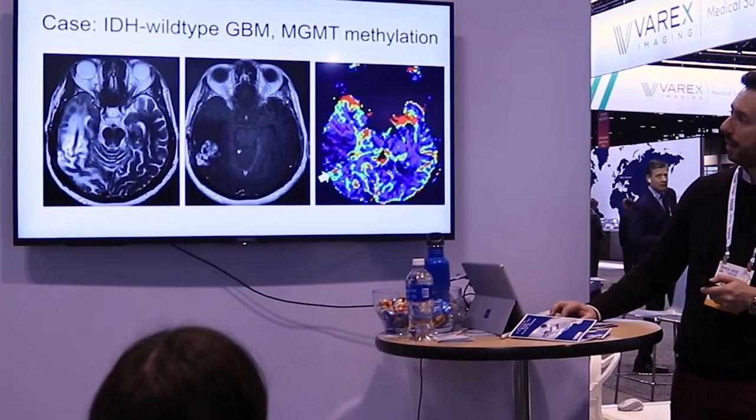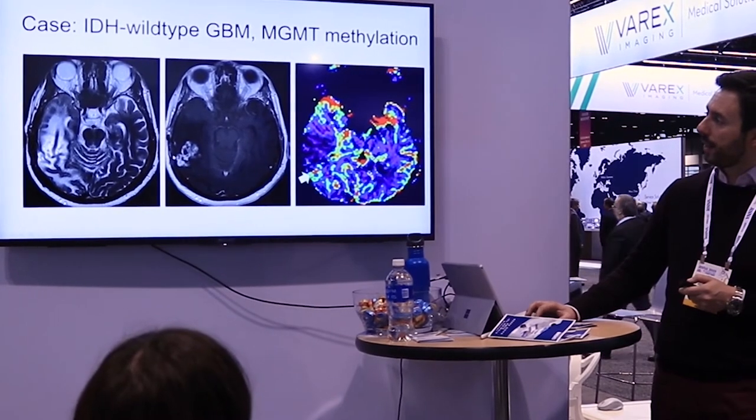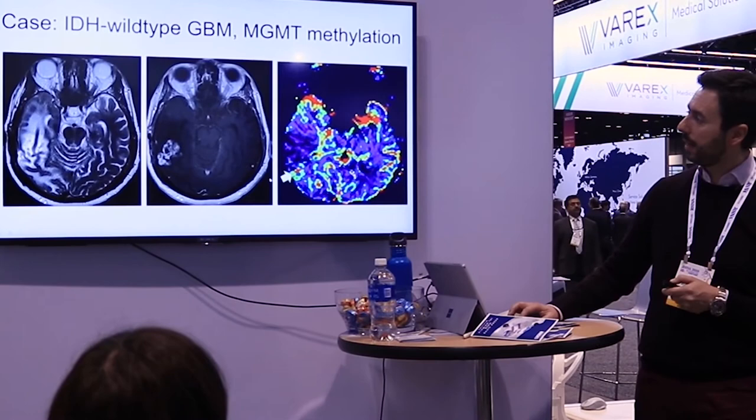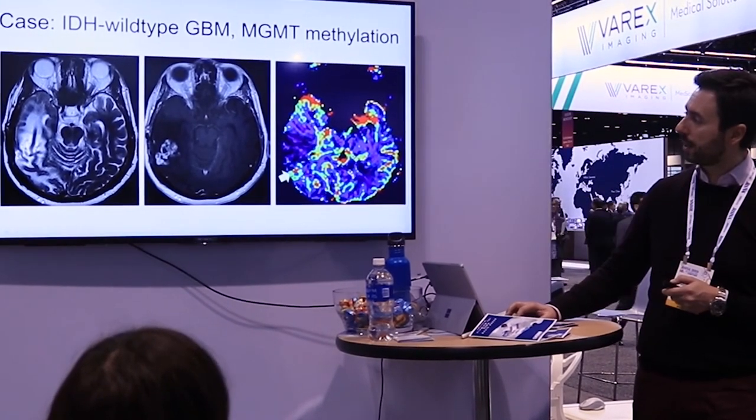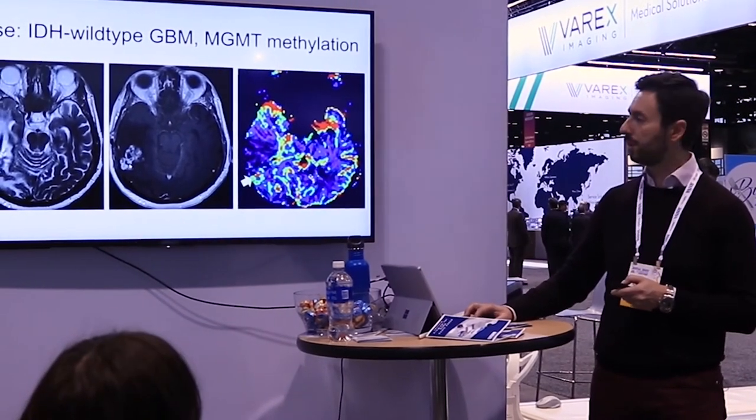Now here is a true recurrence case. There is extensive white matter edema and very inhomogeneous, irregular enhancement. The perfusion map clearly shows hyperperfusion corresponding to this area. True progression was confirmed by surgical biopsy.